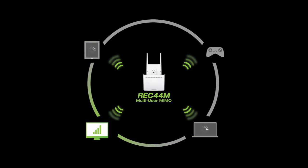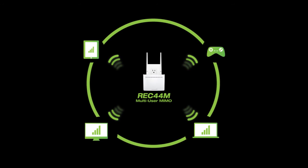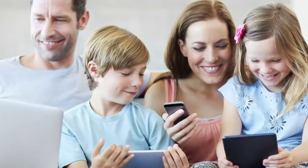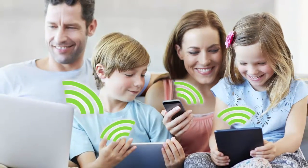With multi-user MIMO, the REC44M can speak to multiple devices simultaneously, maximizing streaming for all of your devices, so everyone can connect at once without disruption or slowed speeds. The REC44M is the compact extender for your multi-device household.